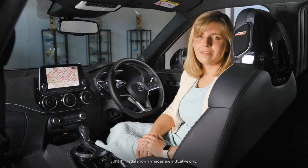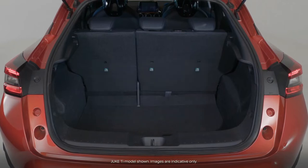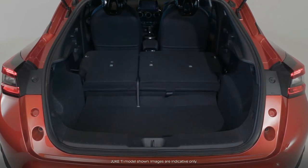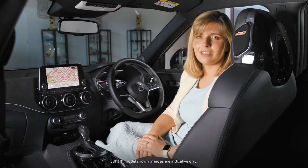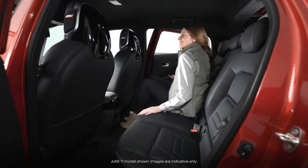The boot is one of the largest in the segment. With the rear seats up, it has a 422-litre capacity, which expands to 1305 litres with the rear 60-40 split seats folded down. The Duke has always been known for its clever packaging, which is immediately evident in the interior roominess and passenger comfort.